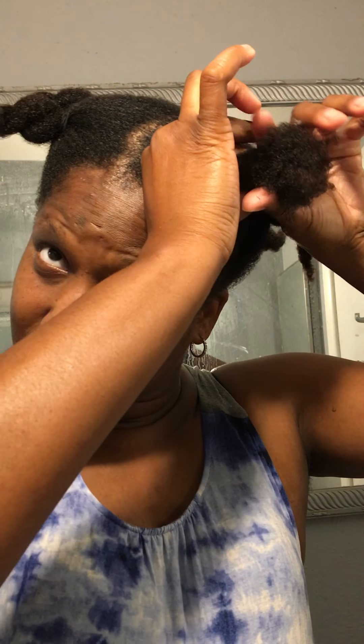Hi YouTube, it's Gwen. I'm back, long time no see. I'm coming on very quickly because I'm in the actual process right now of preparing to go out of town.